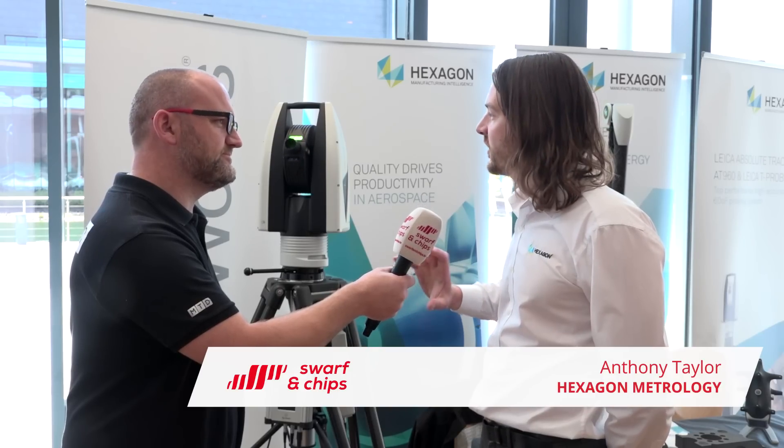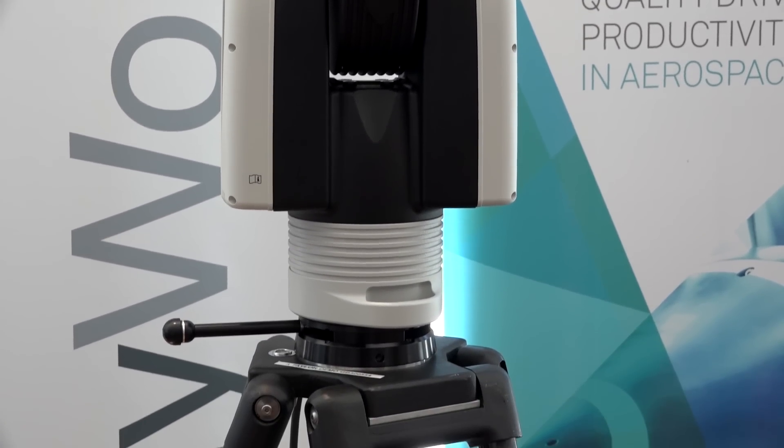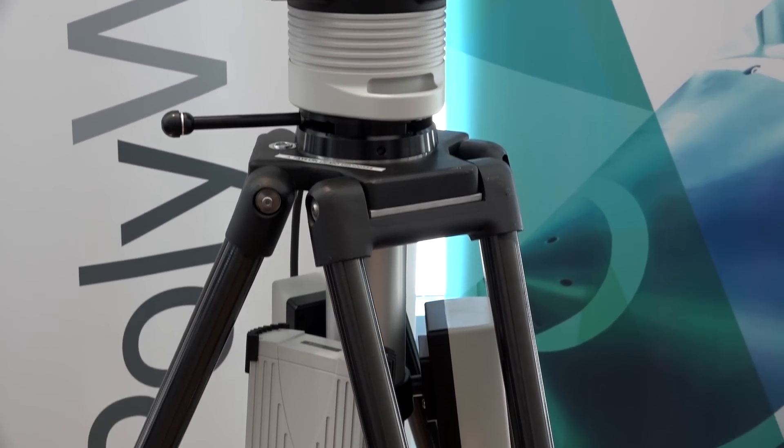Anthony, we're here at your booth and this is an industry first from Hexagon Metrology. What is it? This is the new Hexagon Laser Tracker, the ATS-600. It's basically a laser tracker, as probably everyone is familiar with, but it's the first direct scanning laser tracker to come to market. It collects high accuracy scan data direct from the laser tracker, without the use of a third-party handheld scanner.